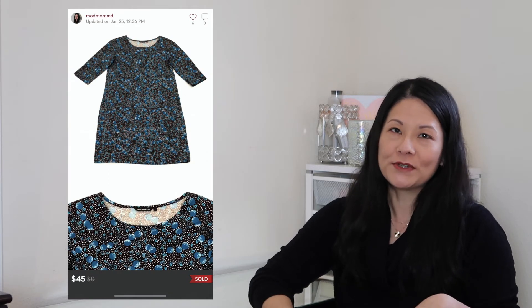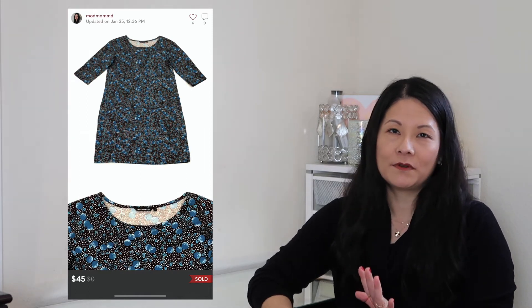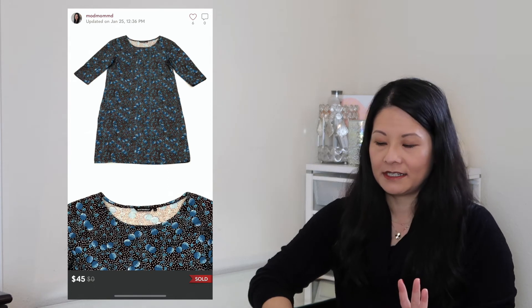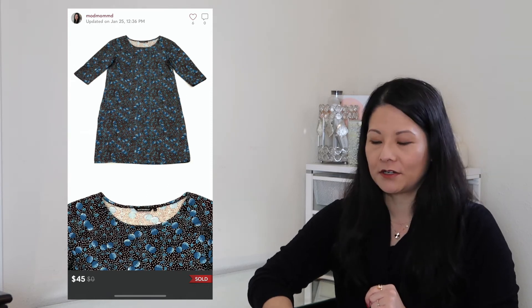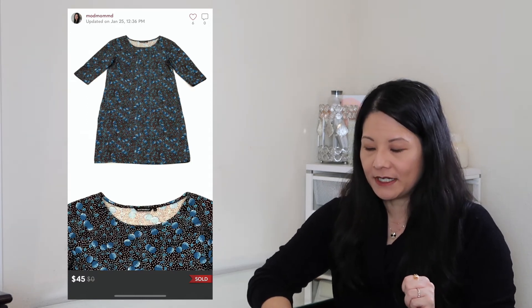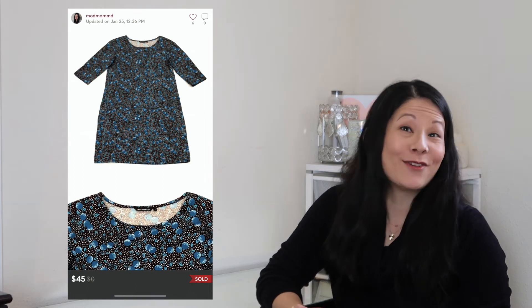The next item was a bit of an experiment — a dress from the brand Marimekko, a cotton elbow-sleeve shift dress in a size small. I've never tried selling this brand before. I know it has a Target collaboration, which I wouldn't pick up, but this was the classic brand itself, which retails for quite a bit and has a following. I was right — this dress sold relatively quickly for a pretty good offer of $45, and my net earnings were $36. I would definitely consider picking up this line going forward.